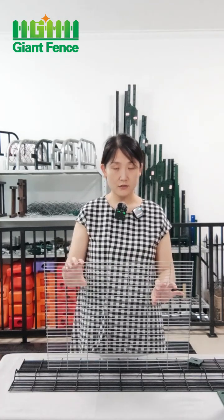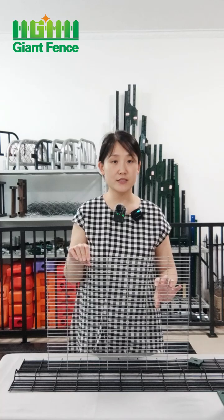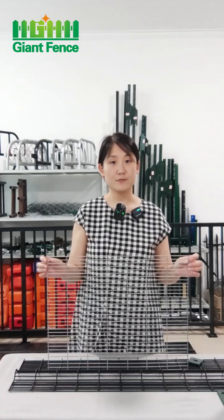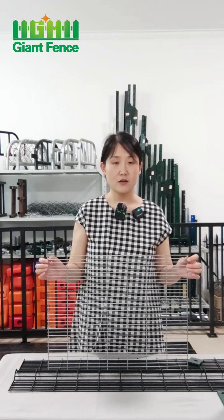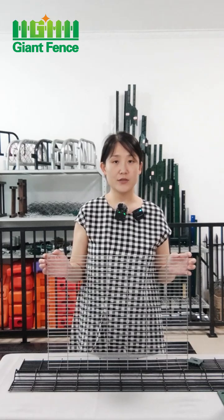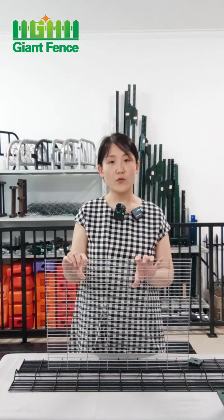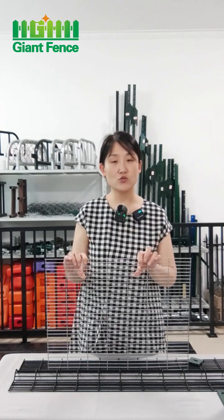For the fence, the popular sizes: the height is normally 1.8 meters, 2 meters, or more than 2 meters. And for the length, it is normally 2 meters, 2.5 meters, or 3 meters. Because it's used for securing airports, most customers need the height to be more than 2 meters.